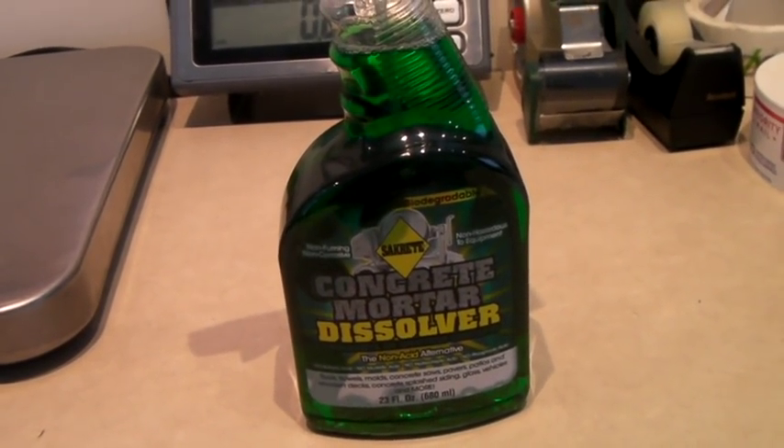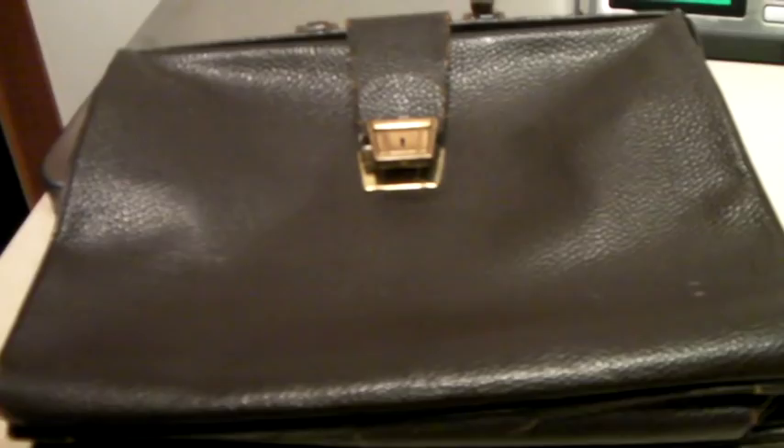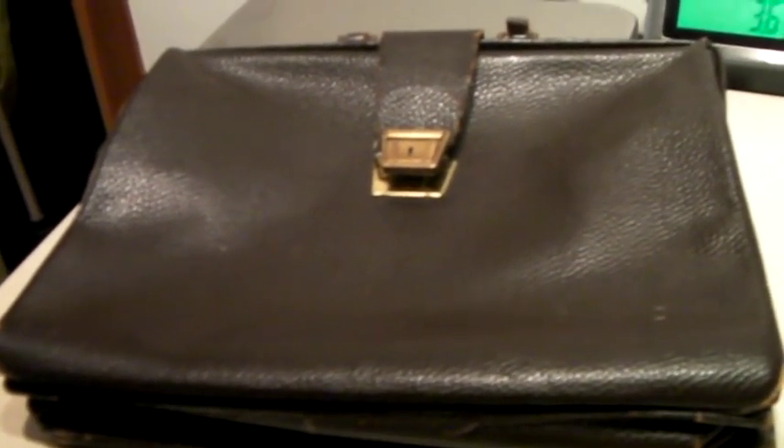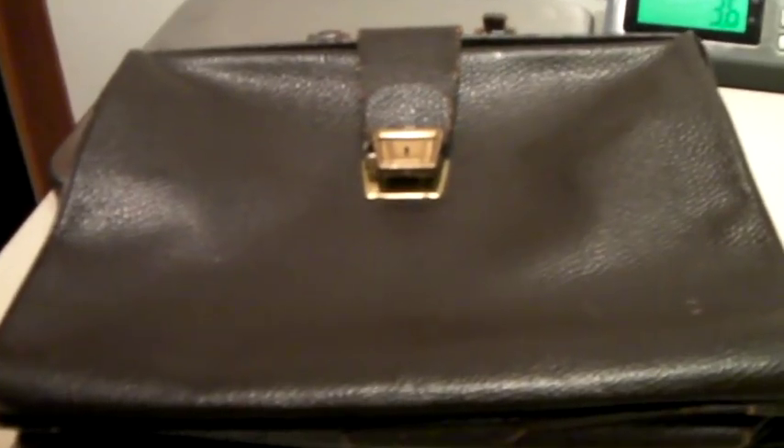This is a Dutch leather briefcase, kind of a doctor's bag, that we got in Amsterdam. Very nice leather — it opens up and there's a label in Dutch inside. Quite nice, but we took a best offer of $60.